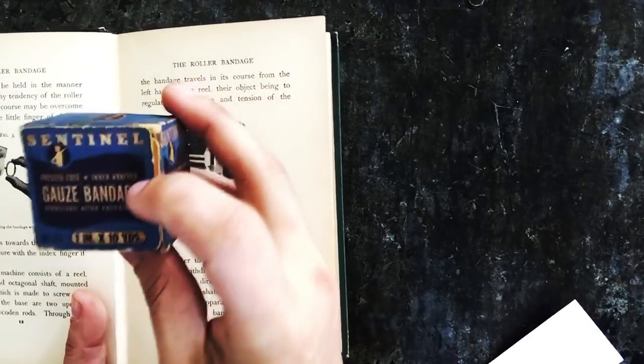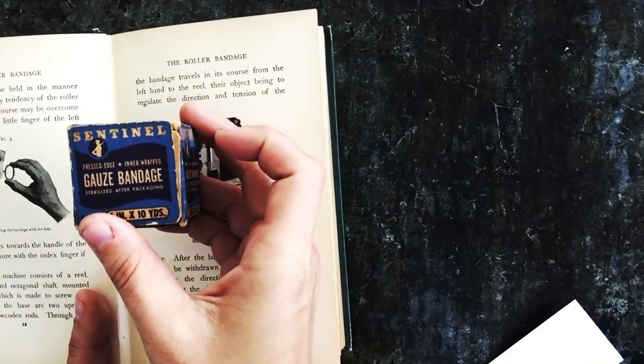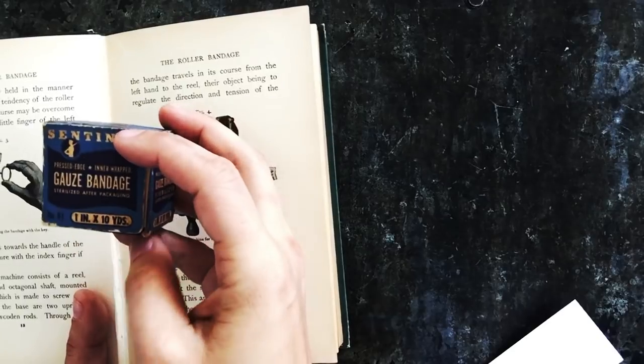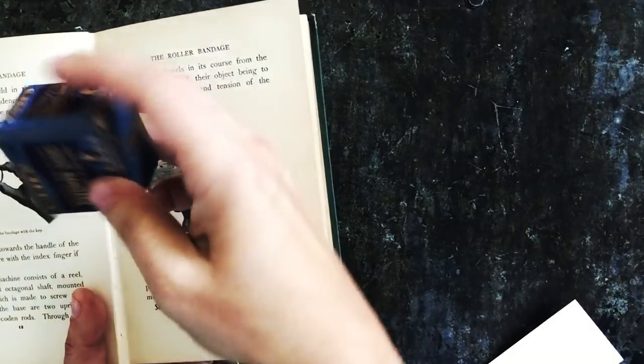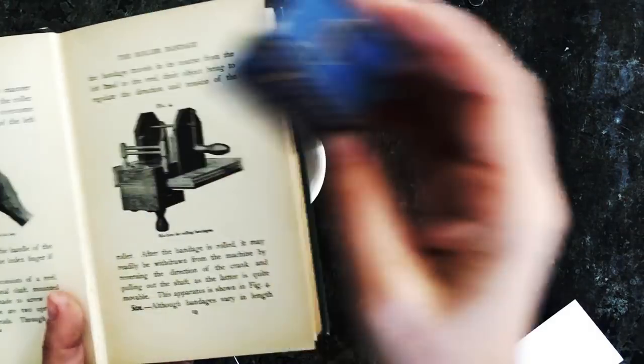In Claire's time you could actually get bandages that were already rolled and ready to go. This vintage box even says 'sterilized after packaging.' There are no bandages in this one, but you can see it's got a little soldier on it, so it's wartime.